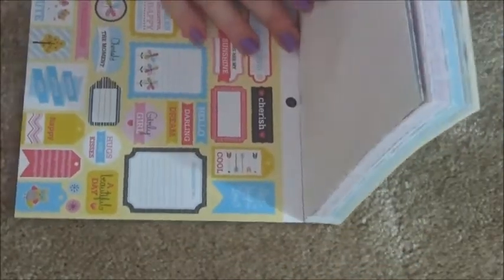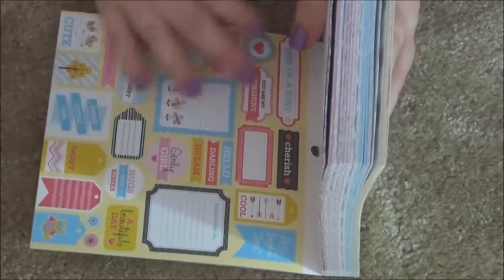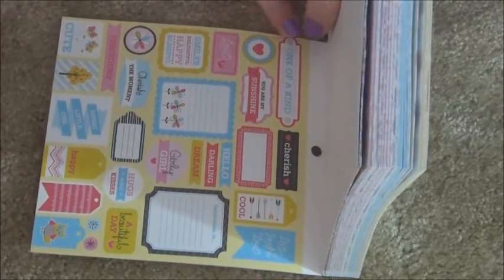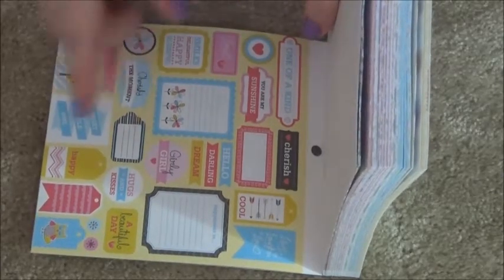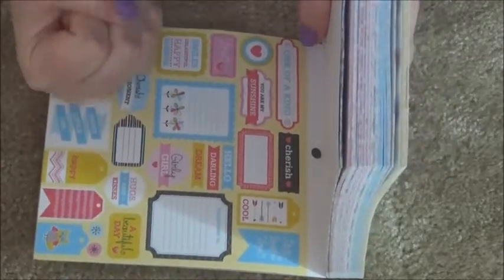Okay here we go — it says 'girly girl,' hello! I'll definitely cut these things out. Love, love, 'one of a kind,' 'you are my sunshine,' 'sweet little one,' happy — it's got little tags I could so use this. Score for me! These are like little scribbly scrolls.